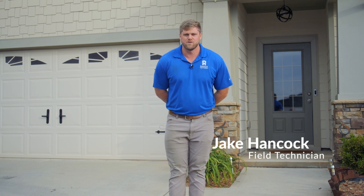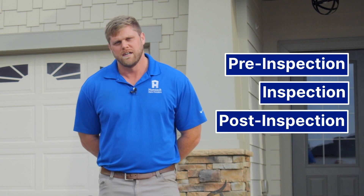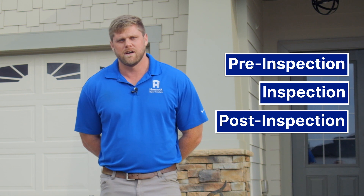My name is Jake Hancock, I'm with Hancock Claims Consultants. I am a field technician here in Atlanta, Georgia. Today we're going to be going over the inspection process from start to finish — we're going to get a look at the pre-inspection, the inspection process itself, and then a little bit of the post-inspection, so you guys can get a great idea of what we offer to our carriers and what we expect out of our field techs.